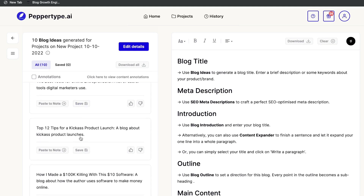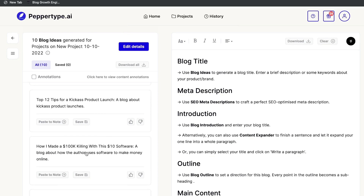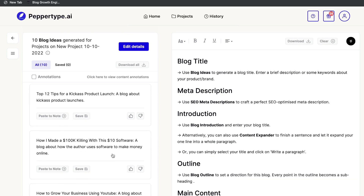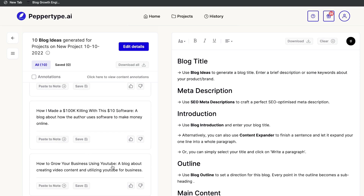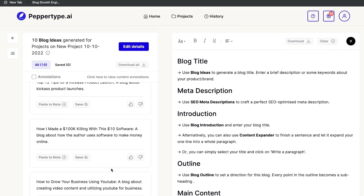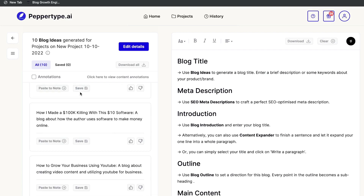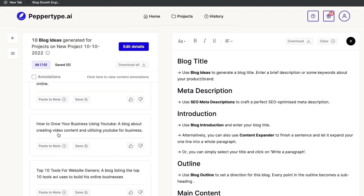We got some pretty cool ideas: 'The Best Tools for Online Entrepreneurs,' 'Top 12 Tips for a Kick-Ass Product Launch,' 'How I Make 100K Killing It with This $10 Software,' and 'How to Grow Your Business Using YouTube — a blog about creating video content and utilizing YouTube for business.' These are all really relevant and appealing titles. I really like the YouTube one, so let's paste that to Notes.